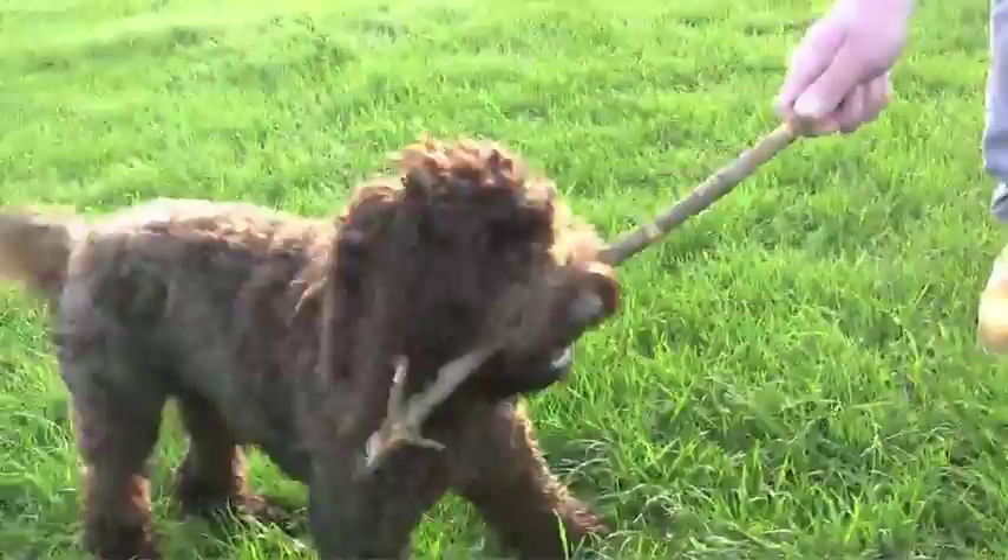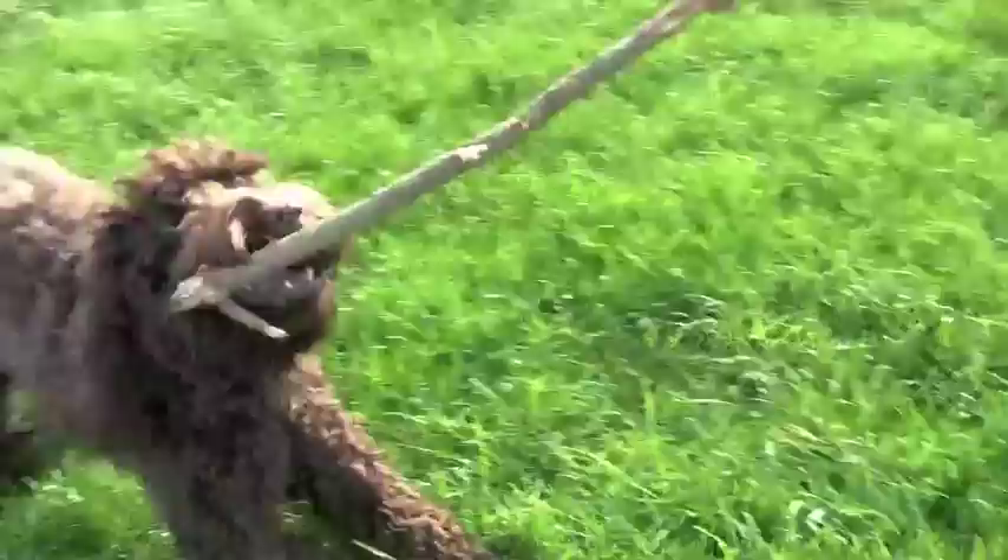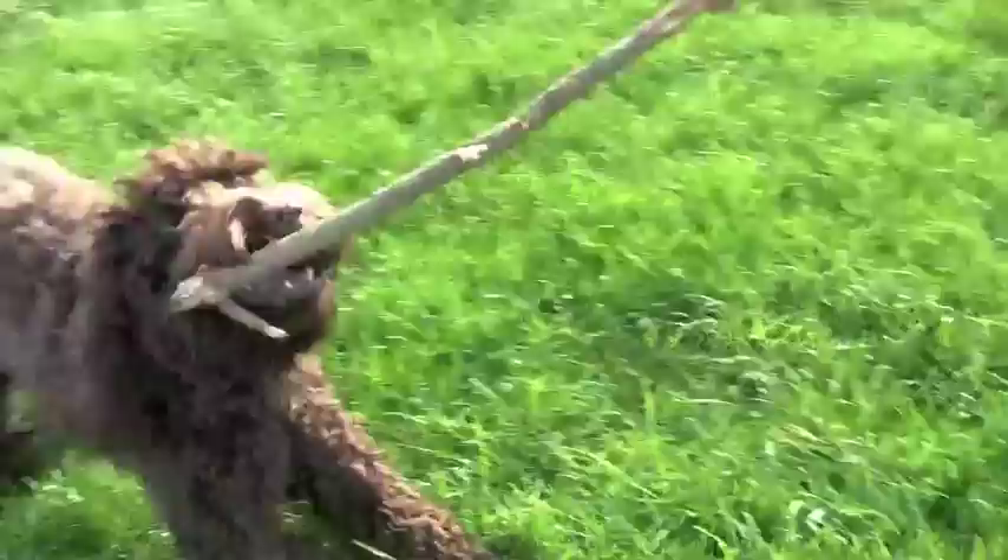Coat colouration, too, is very variable, as in the case of both of the cockapoos' ancestral breeds. Many cockapoos tend to be of a single colour, reflecting the poodle influence in their genes, but some will also have typically quite small areas of white markings, most usually on the chest and the underparts of the body.